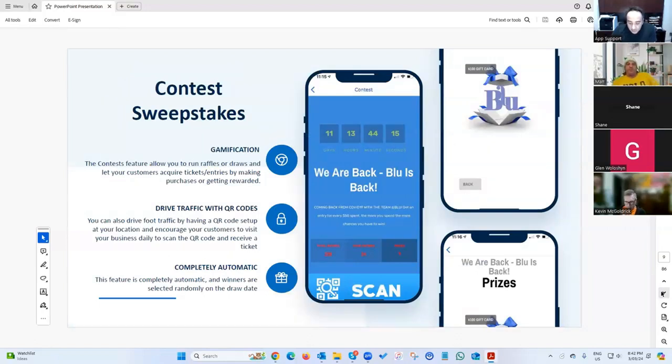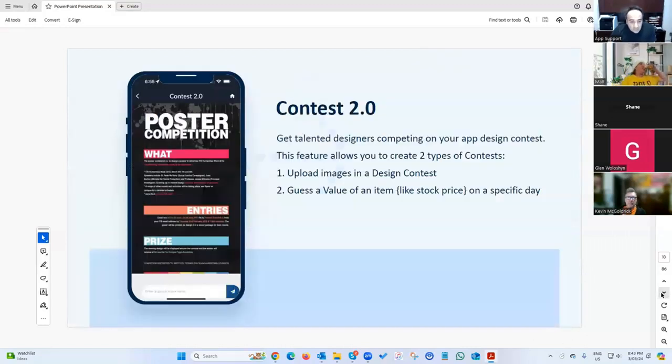We've got a contest feature. A few ways to get an entry: you can create a QR code and have customers scan it every 24 hours to get a ticket, or you can do it by spend — for every 50 bucks spent, give one entry into the contest. The contest can have a grand prize or multiple prizes, all set up and managed by the system.